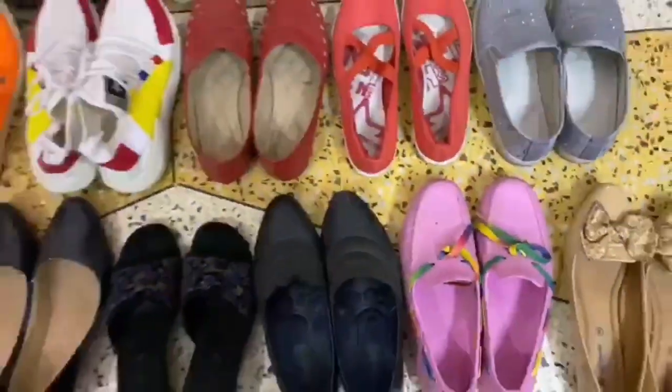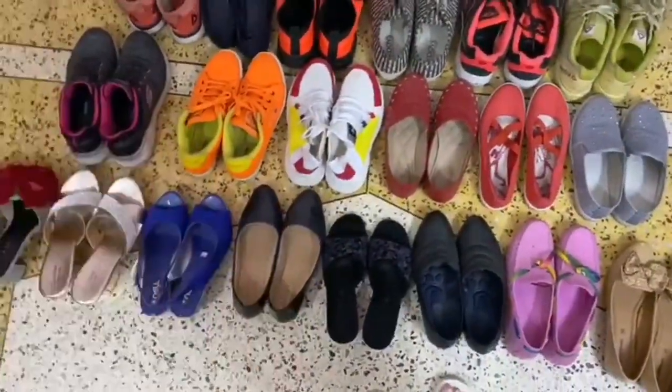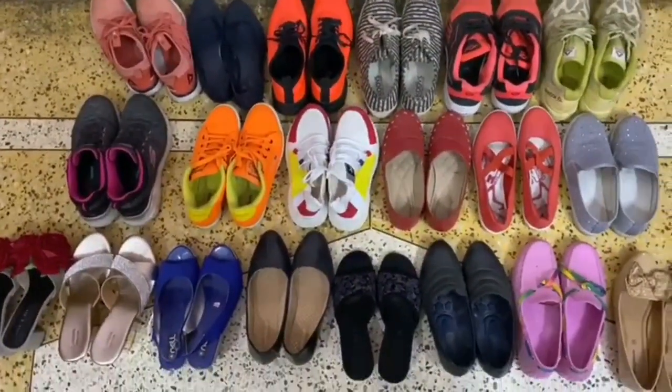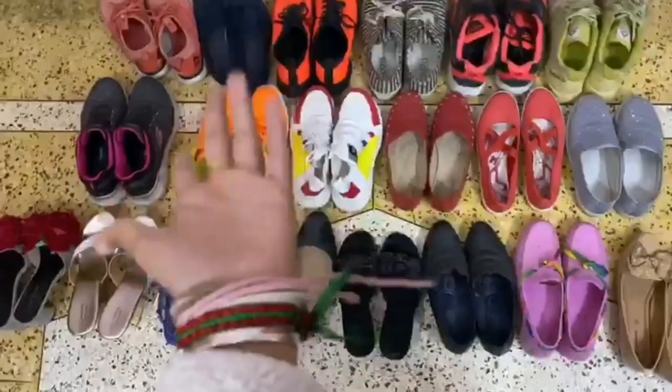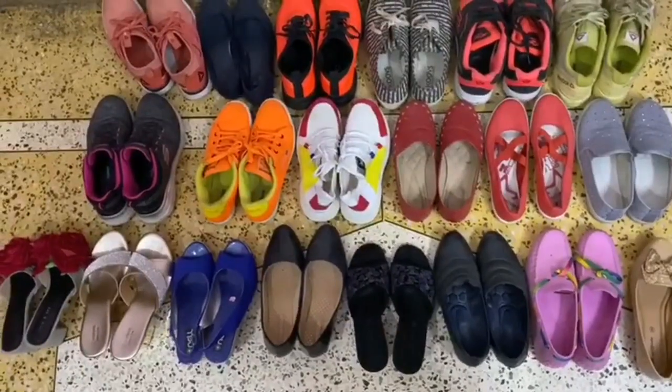So yeah, that was her collection! I hope you enjoyed it. Do let me know in the comment section down below. I'll see you next time with another exciting video — till then, bye!